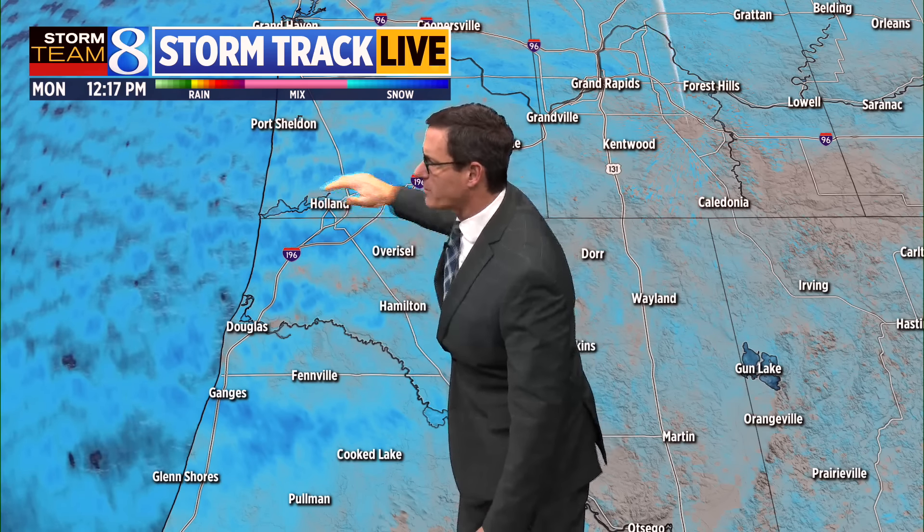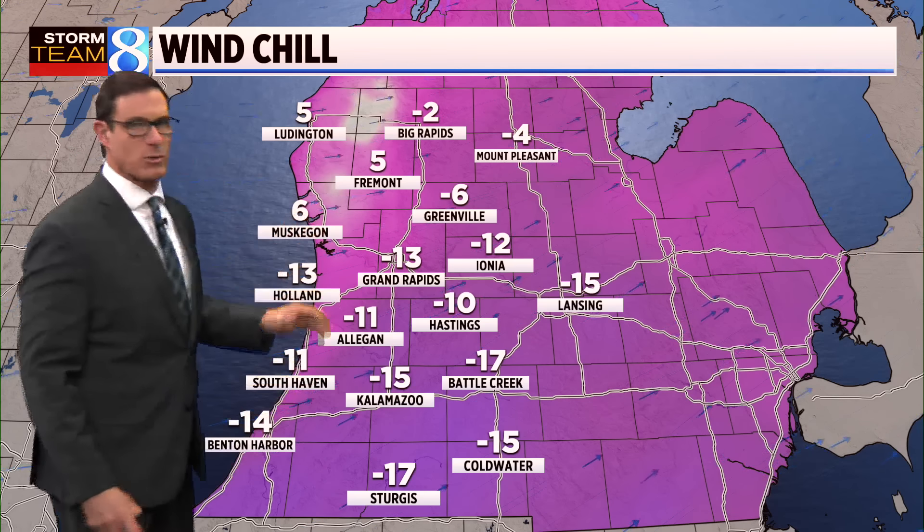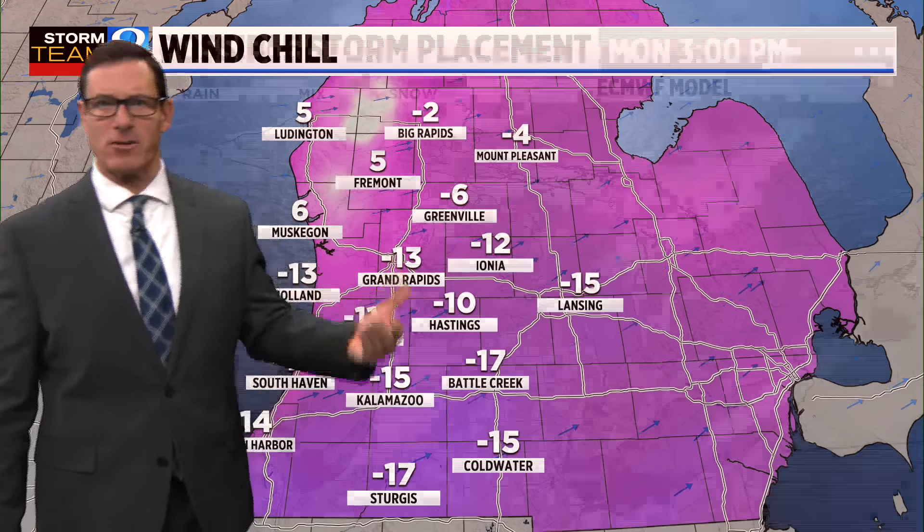Temperatures right now: four above in Grand Rapids, four below in Chicago, 11 below in Bismarck, and 16 in Midland, Texas — this cold air is making it all the way down to the Gulf Coast. Closer in, four above in Grand Rapids, two above in Kalamazoo, and 17 in Muskegon, showing that wind coming off Lake Michigan really does make a difference. It's a little breezy but not as strong as yesterday, so visibility is a bit better away from the lakeshore. Current wind chill readings are around 15 below in Kalamazoo and 13 below in Grand Rapids.